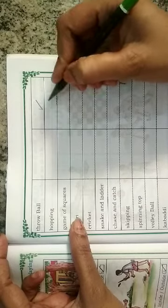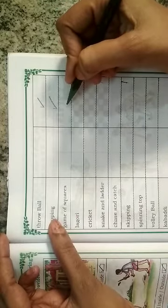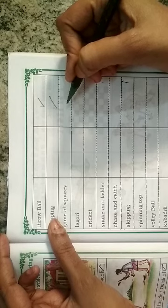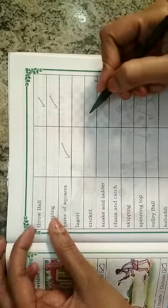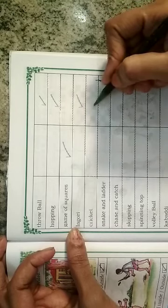Hopping — it is also an outdoor game, so we put a right mark here. Game of squares — it is an indoor game, so we put a right mark here. Lagori — it is an outdoor game, so we put a right mark here.